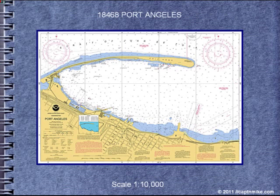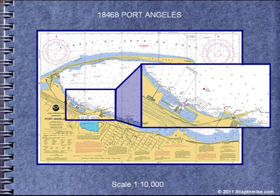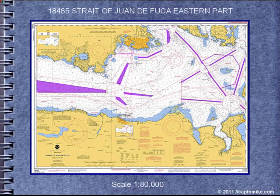If we look at the Port Angeles Harbor chart itself, there is much more detail, including shore objects and information on the marina. Let's go back and look at the Strait of Juan de Fuca eastern part chart and take a look at some of the information that's available.